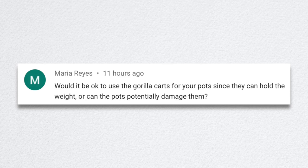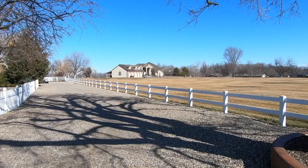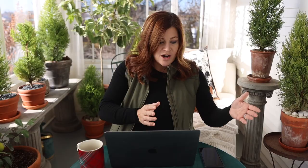Maria asked whether gorilla carts are okay for pots since they can hold the weight. The carts can hold the weight — it's a matter of getting those pots off the ground onto the cart. For a pot that weighs 400 pounds, a pot dolly is way better because you can tip it easily. With two people, one tips the pot slightly and the other slides the dolly underneath. Lifting a 400-pound pot physically onto a cart is not always doable.